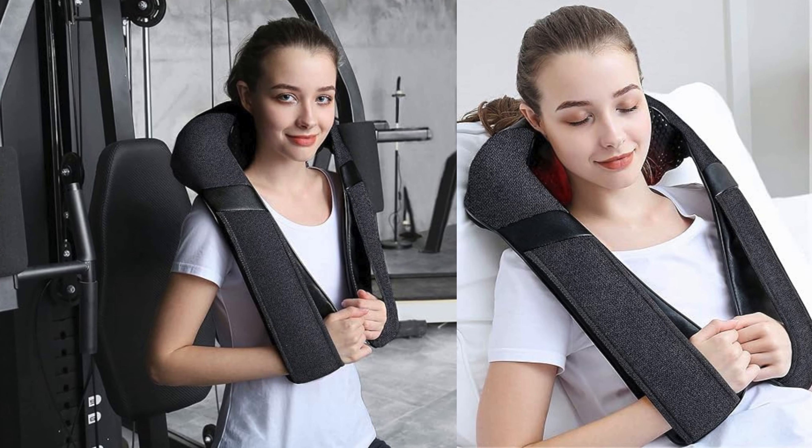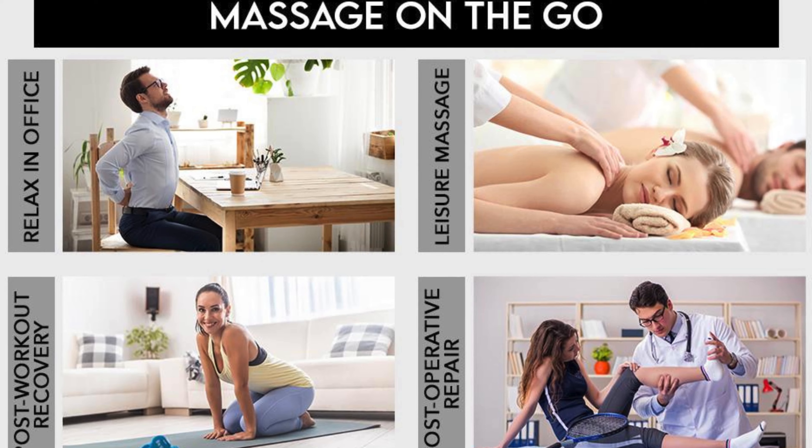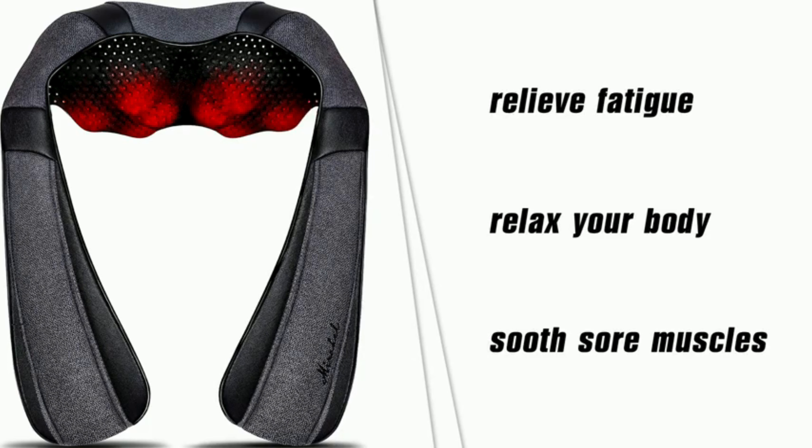Lastly, feature number ten: portable and convenient. The shiatsu massager is designed with your active lifestyle in mind — it's lightweight, easy to carry, and can be conveniently used wherever and whenever you desire.